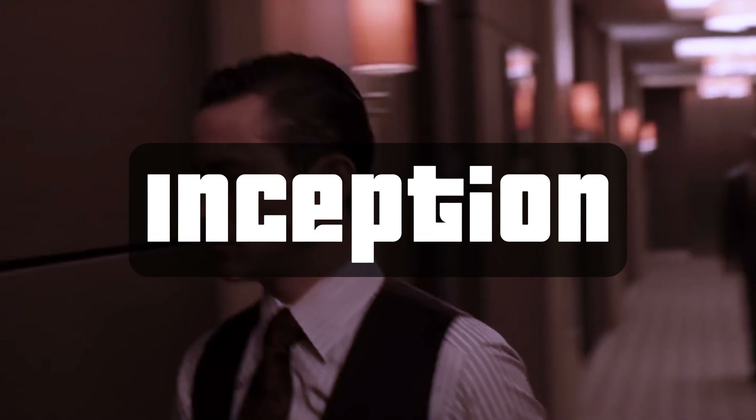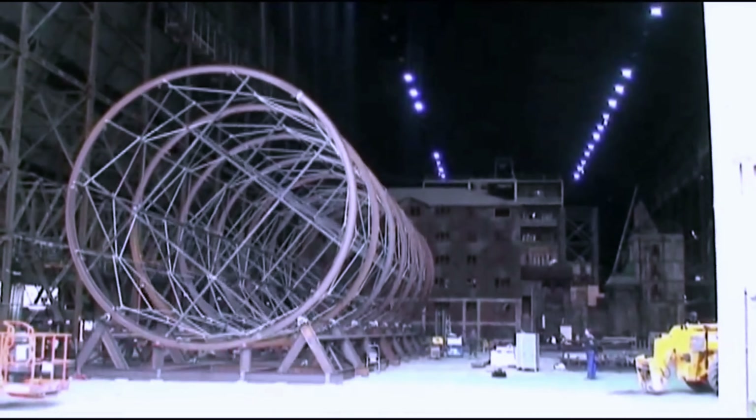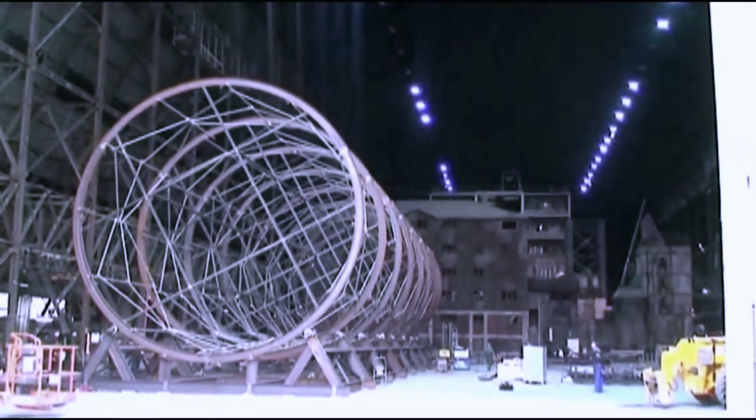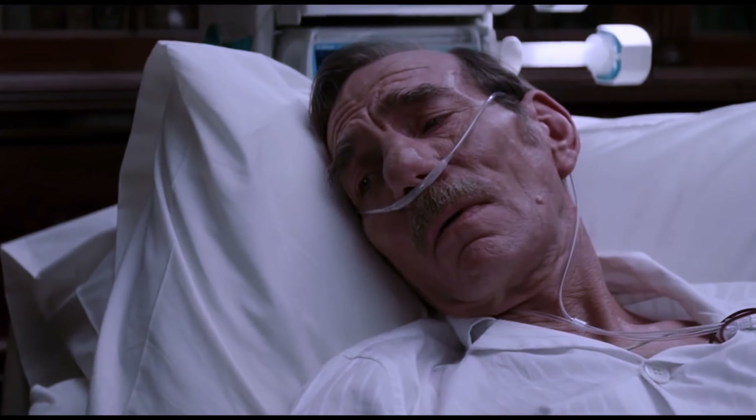The spinning hallway fight scene in Inception is one of the most memorable and visually stunning action sequences in recent cinema history. It is also one of the most impressive, as it was filmed on a real revolving set. The scene takes place in the dream world of Robert Fisher, the heir to a corporate empire. Arthur and his team are trying to extract information from Fisher's subconscious, but they are attacked by his dream projections.